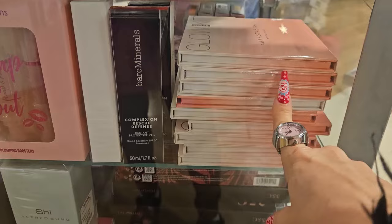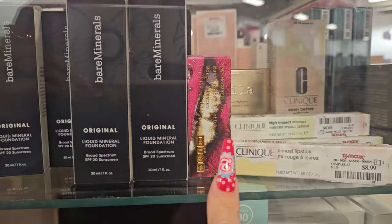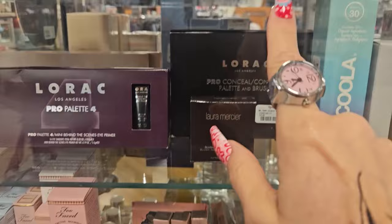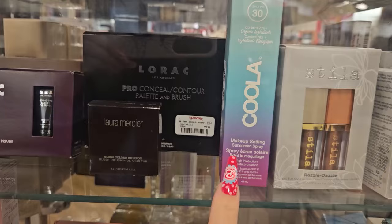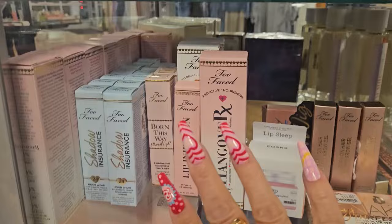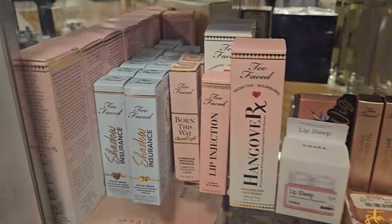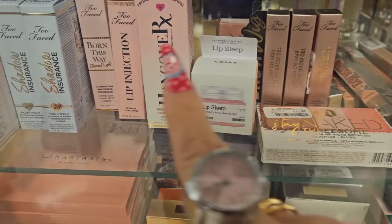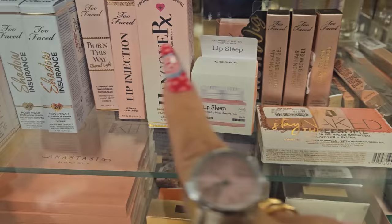They have the Anastasia Glow Kit and Bare Minerals — can't see the price. From LORAC and Laura Mercier there's a blush color. The cool makeup setting sunscreen spray is $12.99 — great for summer. All the Too Faced products are here including Shadow Insurance. Everything I've shown in previous videos is there — they have it in Vanilla Wafer and Milkshake. There's also a lip injection primer.